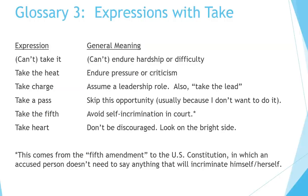Glossary 3 — expressions with take. Can't take it: can't endure hardship or difficulty. We can also use this in the positive — 'I can take it' means I can endure hardship or difficulty. Take the heat: endure pressure or criticism. Take charge: assume a leadership role; also, take the lead. Take a pass: skip this opportunity, usually because I don't want to do it. Take the fifth: avoid self-incrimination in court — this comes from the Fifth Amendment to the U.S. Constitution, in which an accused person doesn't need to say anything that will incriminate himself or herself. Take heart: don't be discouraged; look on the bright side.